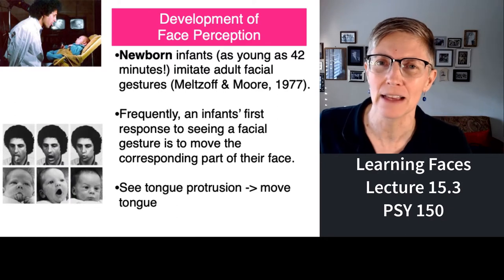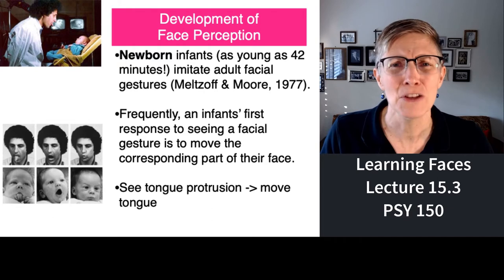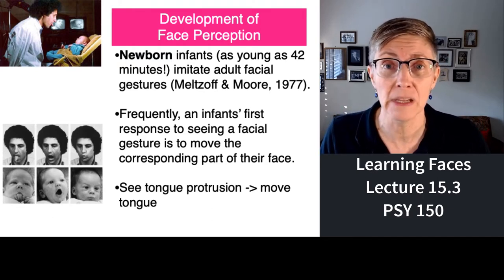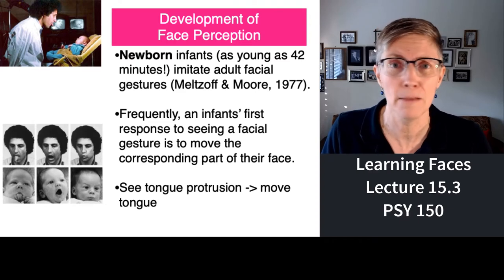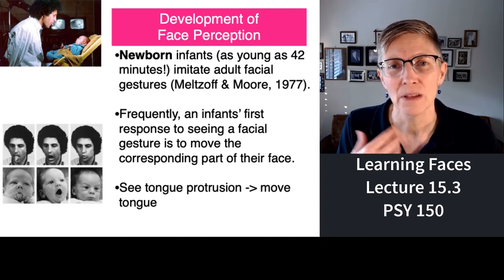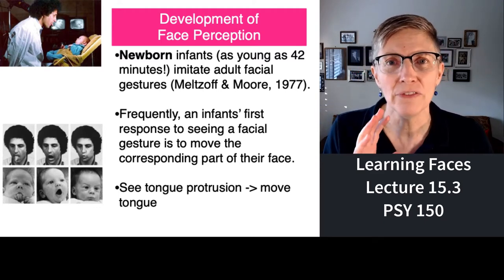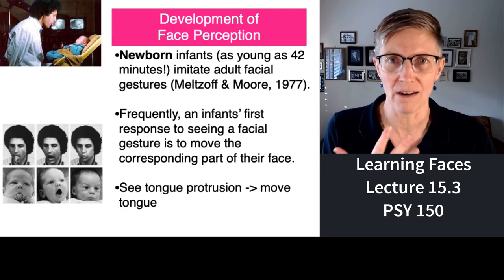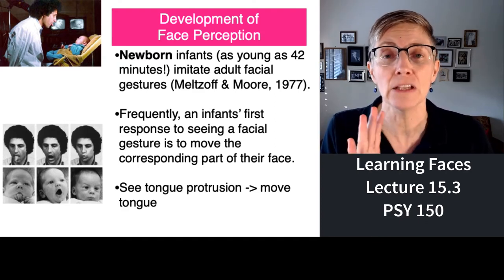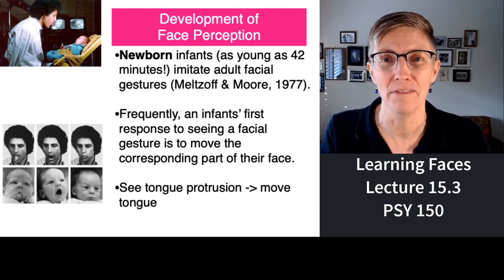Think about that for a second. A baby doesn't even know it has a tongue. So how could it think, someone's sticking their tongue out at me, I better stick my tongue out back at them? It's an innate mechanism where we copy what we see. Some people have argued that we figure out what we are as a creature by looking around and thinking, I can copy that movement — so I must be one of them.